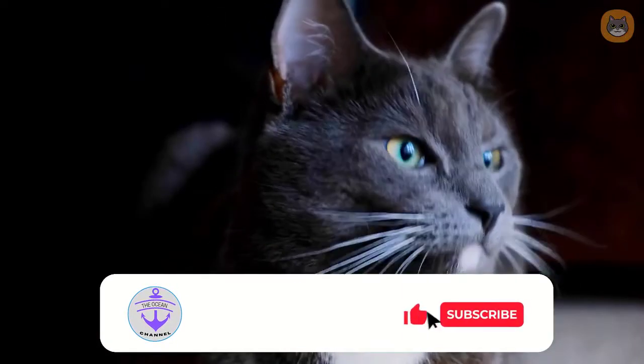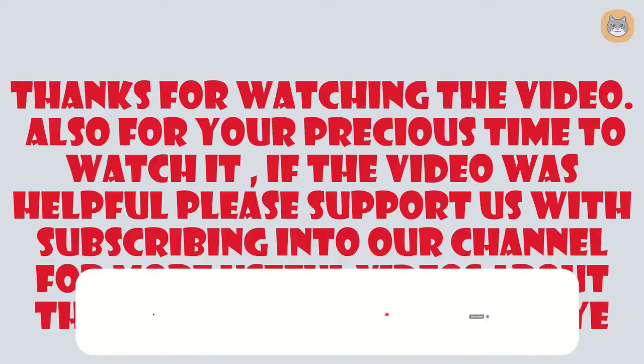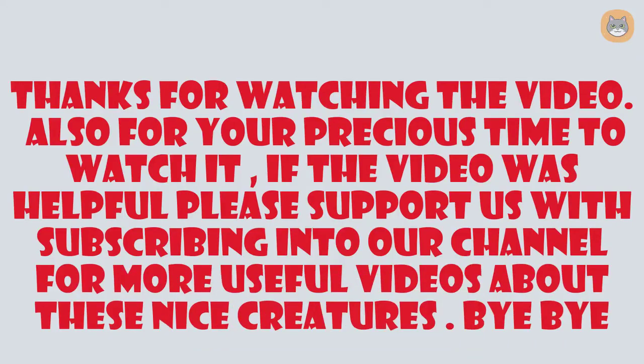Stay tuned for another video. Please subscribe, like, and share the video with your friends — that encourages me to upload more videos. Thanks again for watching.